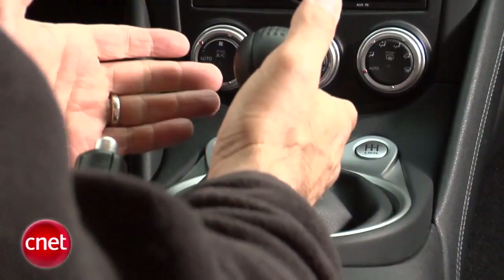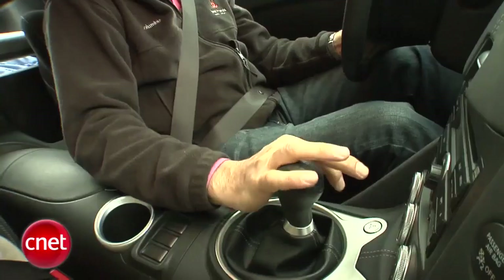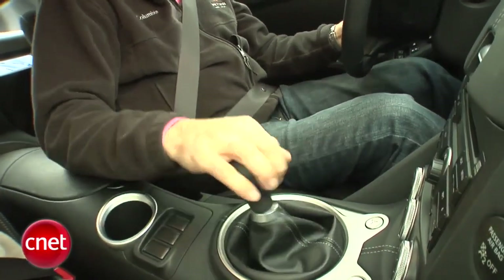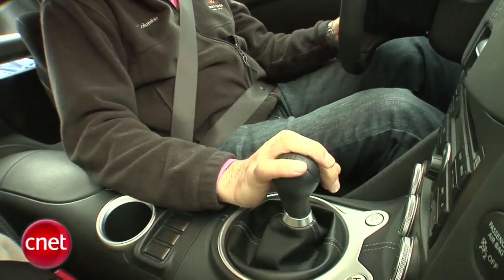Our gear shift looks like a standard six-speed manual, right? But there's a special trick going on here. This is the world's first downshift rev-matching manual. They call it SynchroRev over at Nissan. You activate it with this button right here, part of the sport mode, and then whenever you go to snatch a downshift,